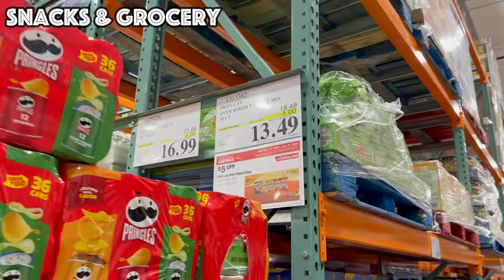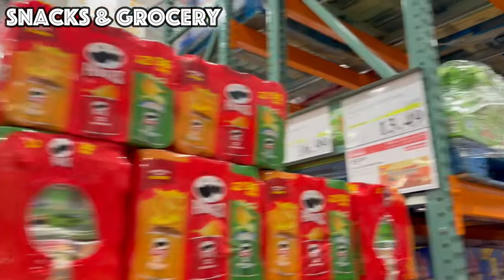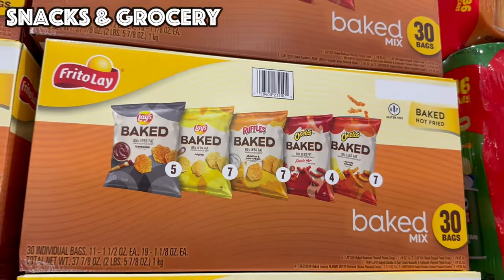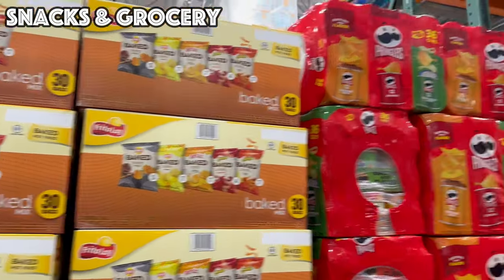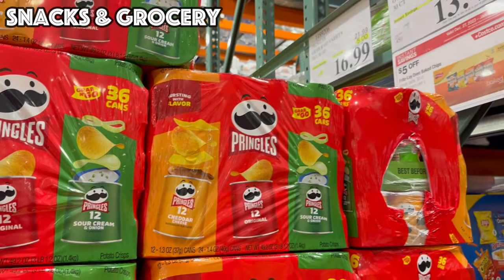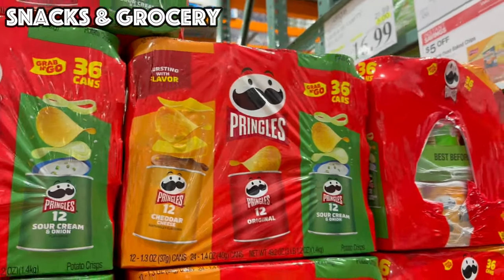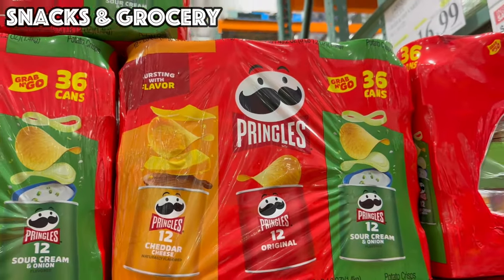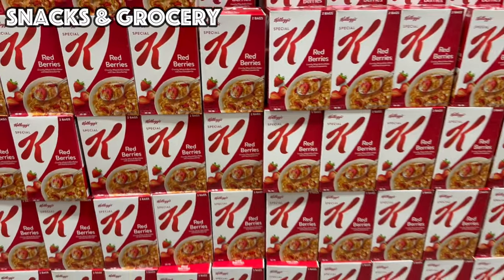To wrap up the snack section, we have the Frito-Lay Oven Baked Variety Mix — 30 count box with a bunch of different baked flavors, five dollars off good until the 28th for $13.49. We also have a Pringles Variety Pack — five dollars off good until January 23rd bringing it to $16.99 for 36 on-the-go cans in cheddar cheese, original, and sour cream and onion.